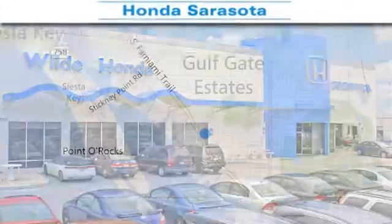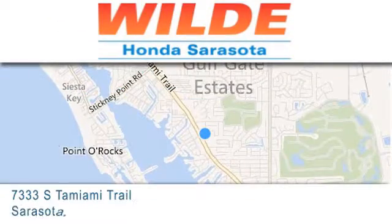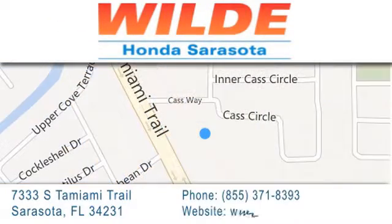Wilde Honda is located at 7333 South Tamiami Trail in Sarasota. Also shop at GoWildeHonda.com. It's got to be Wilde.